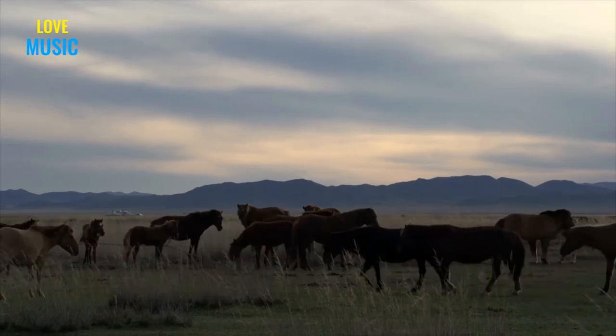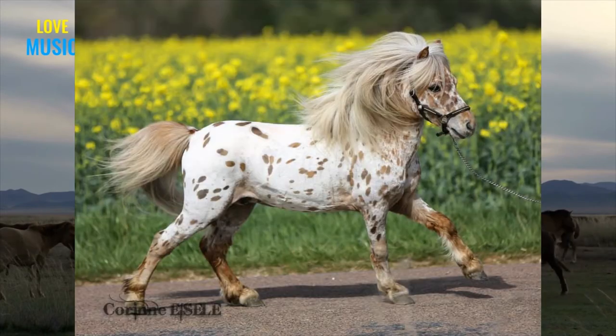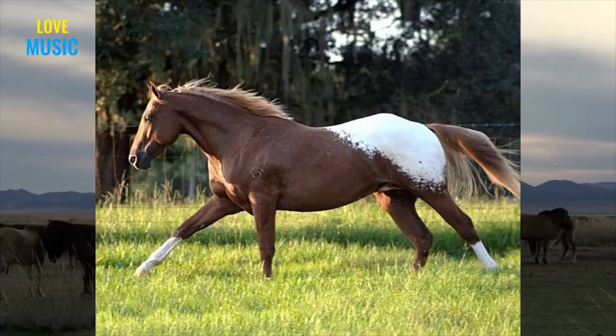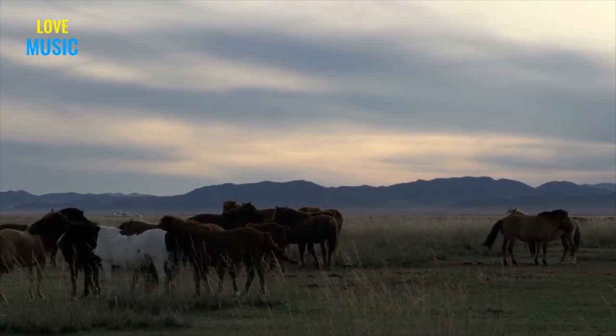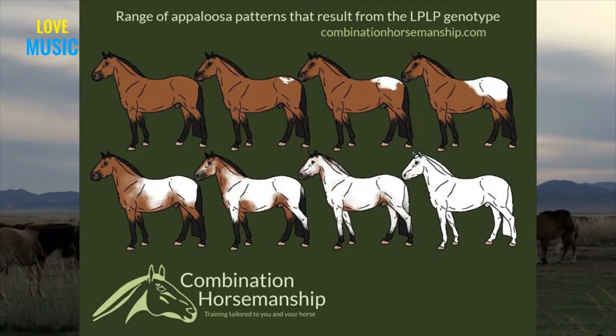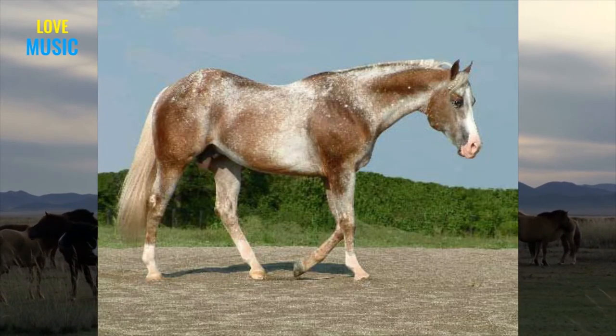PATN1 is the most common and widely known pattern modifier. In combination with the LP gene, it produces leopard, semi-leopard, leopard-spotted blanket, snowcap, and fuse spot. Remember, LP controls the intensity of this modifier. A horse that is heterozygous for LP and has the PATN gene will be leopard Appaloosa to blanket-spotted blanket. A horse that is homozygous for LP and also has the PATN modifier will be snowcap, Appaloosa, or fuse spot. Without PATN1, a horse is solid or varnish roan.